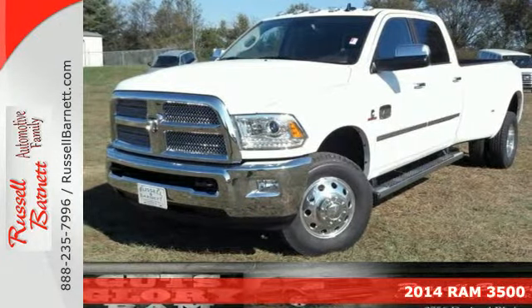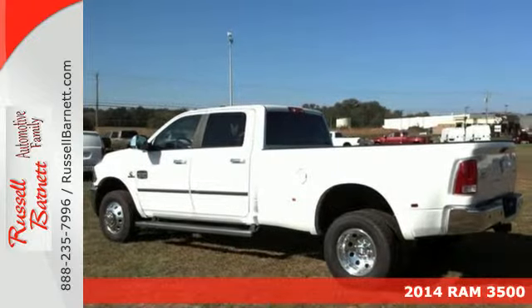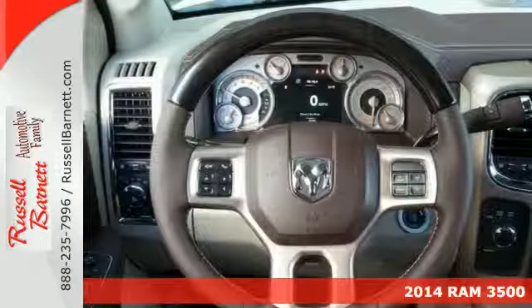Here's a 2014 Ram 3500. When you need a vehicle to get the job done, this Ram truck is prepared to work hard for you.